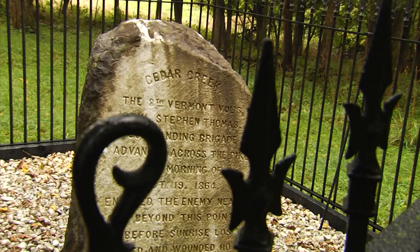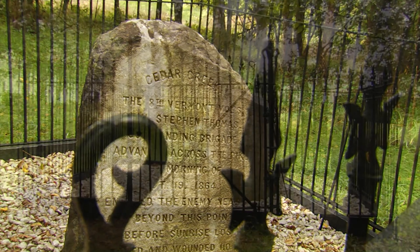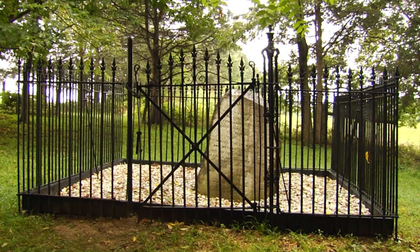Years later, he told Stephen Thomas, "I knew I was sending you into the jaws of death." Twenty-one years after the battle, members of the 8th Vermont gathered to dedicate this monument to themselves here on the battlefield. All of this land now, including this monument, is part of a national park, thanks to the late United States Senator James Merrill Jeffords.